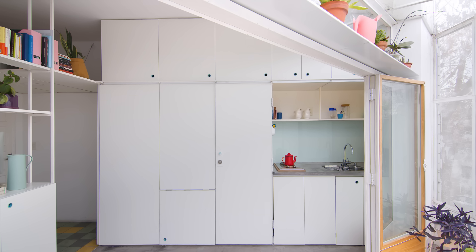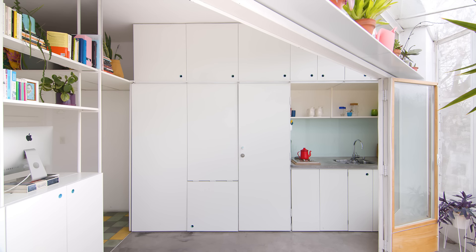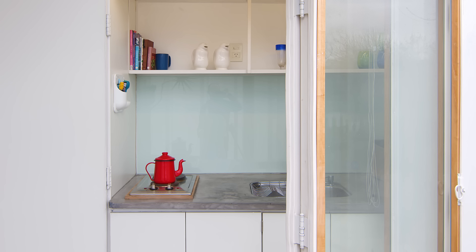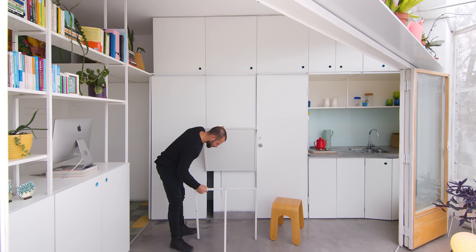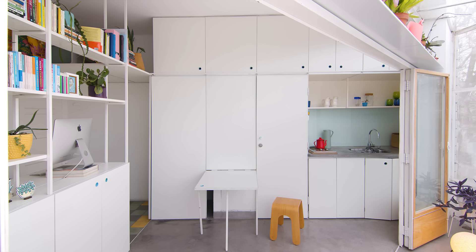The kitchen is small, but it has everything you need. We have a double electric cooktop, oven, fridge and pantry. The bench top is made out of the same material as the floor, which is polished concrete. We also built a fold-up dining table that can be put away when it's not being used, to free up more space.